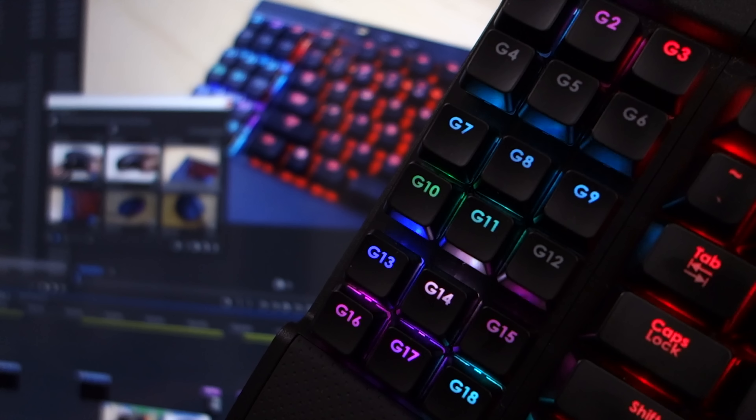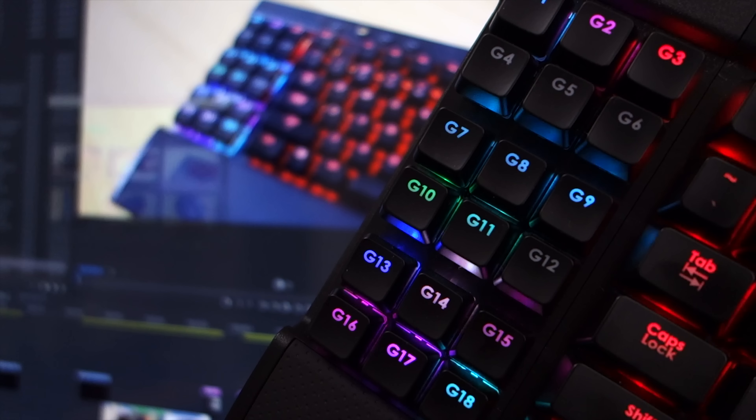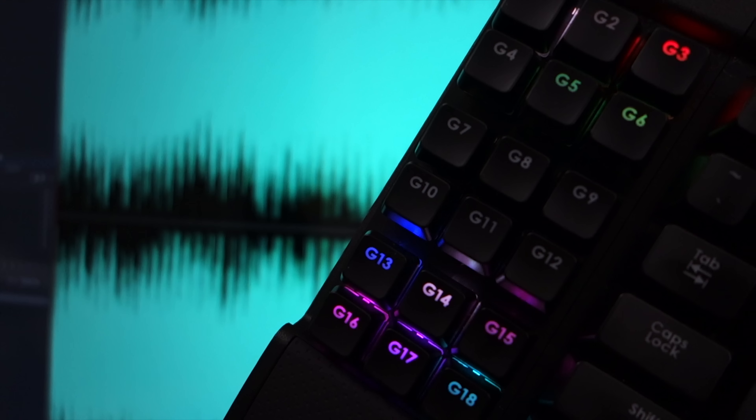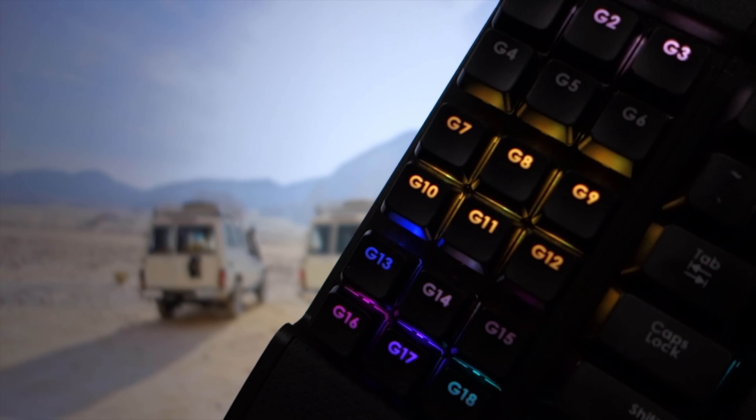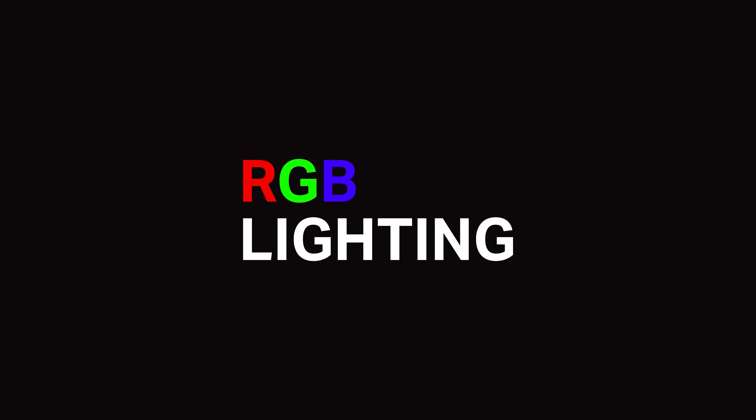I use macros all the time and I have it set so that the macro keys will change depending on which software I'm currently using. Time is money. If you're not using macros yet, I highly recommend you try it out. Once you get into the habit and build your own profiles, you'll get things done so much faster.